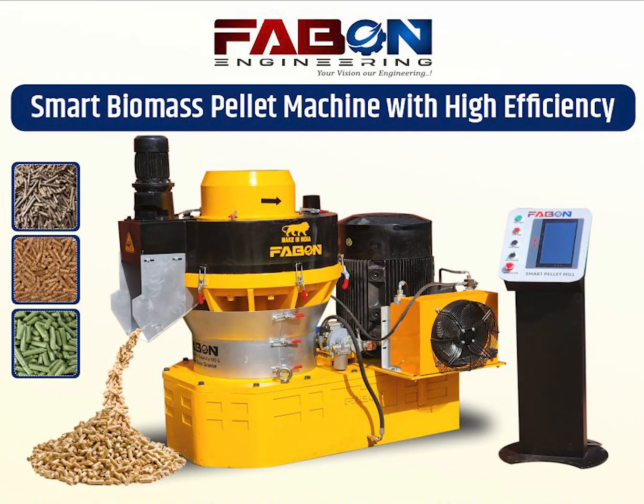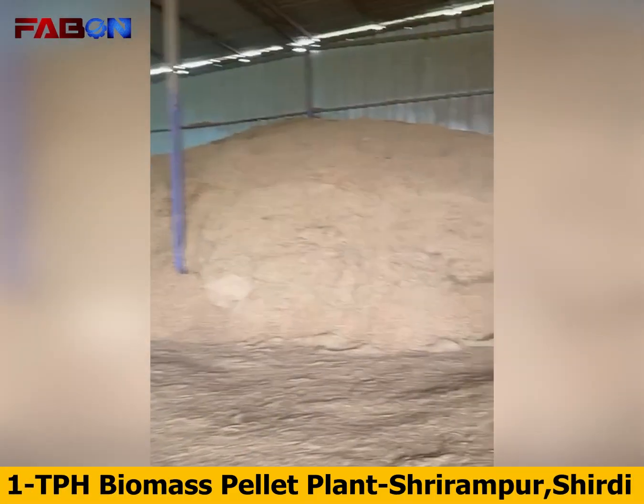Introducing FABN Biomass Pellet Plant, a complete and smart solution for sustainable biomass energy production.